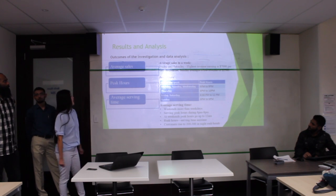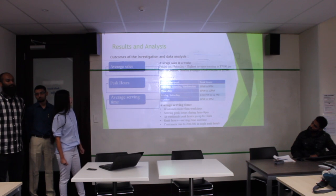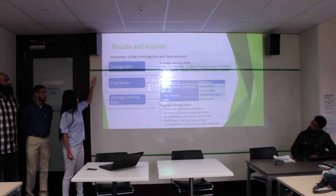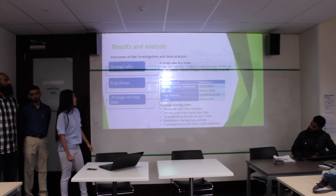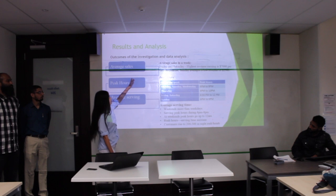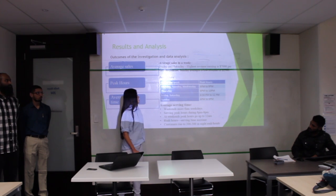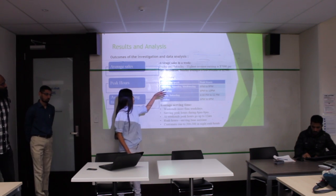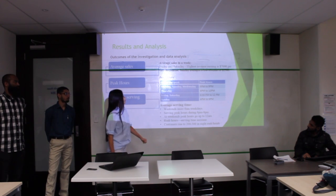The second part is results and analysis. This slide is a little bit complex. There are three main points: the first is average sales, the second is peak hours, and the last is average serving time. Looking at the average sales, Friday and Saturday are the highest days for customers at the Mount Eden branch, earning around $7,000 per day.